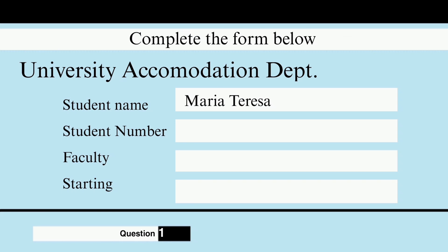Sure. My name is Maria Teresa Gonzalez. How do you spell that? G-O-N-Z-A-L-E-Z. Thank you, got it. And your student number, please? S-H-U-3-0-0-7-1-5-P-G.